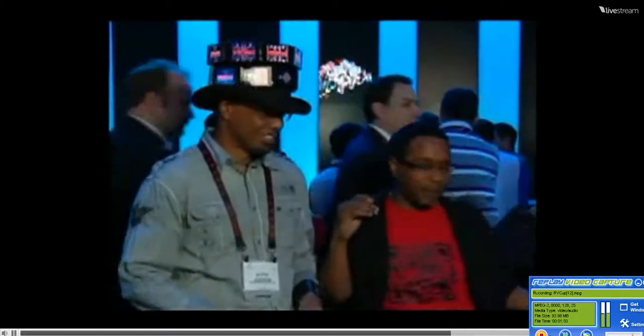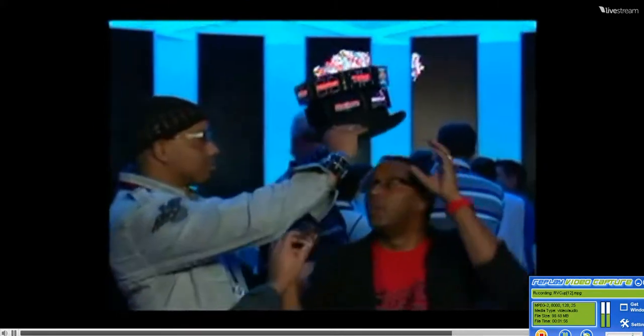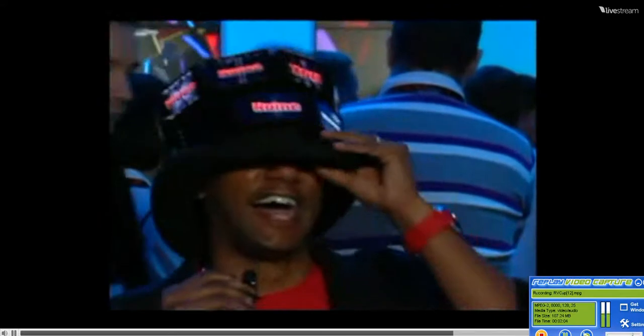Let me see this hat, man. Can I put that on for a second? Sure. How is this wired up? They're all individual units. All right, so no networking going on here. Wow. It's a little heavy. VideoNameTag — VideoNameTag.com. All right, I've got to get one of these.